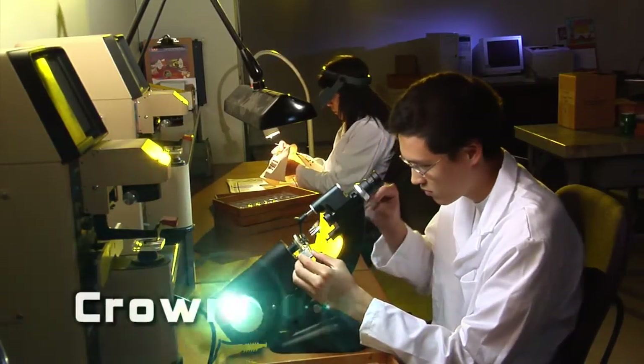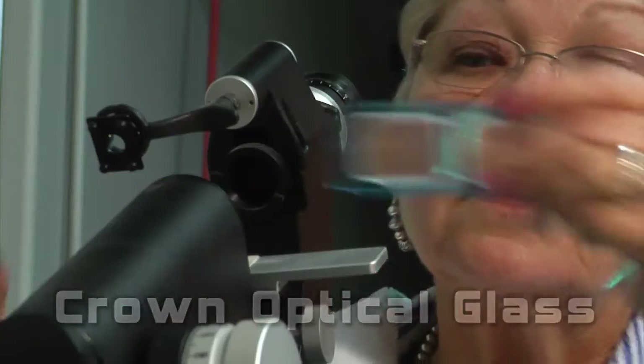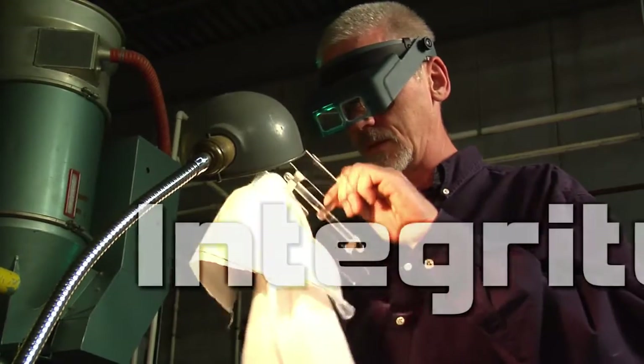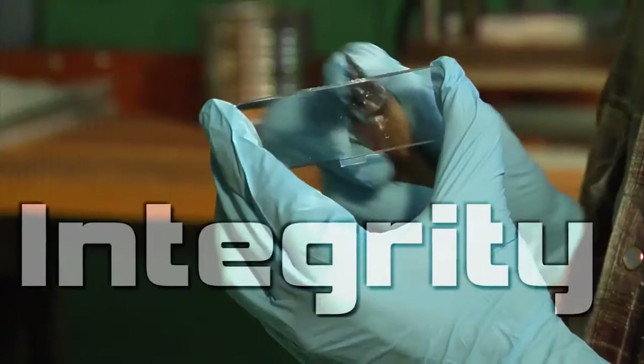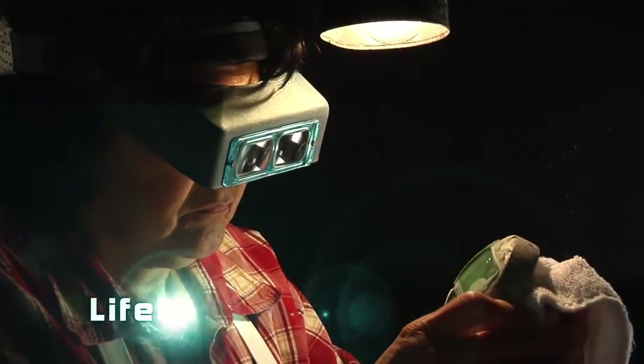Donegan Optical uses crown optical glass for our headband magnifier, the OptiVisor, with a wider variety of lenses than anyone on the market. The integrity of Donegan Optical is reflected in the integrity of our products, and we stand behind those products with a lifetime warranty.